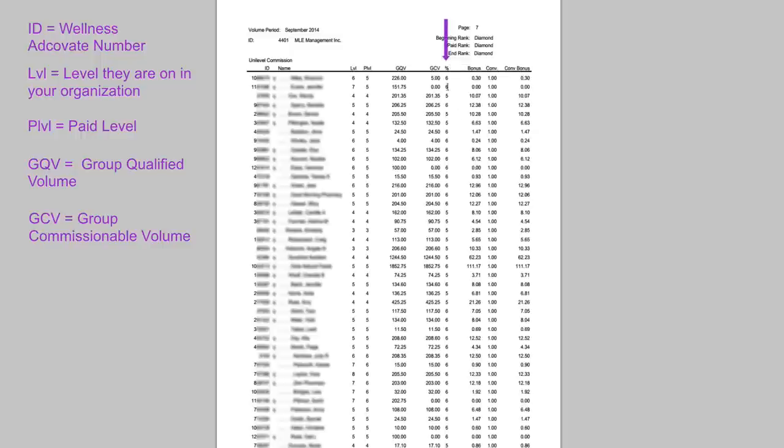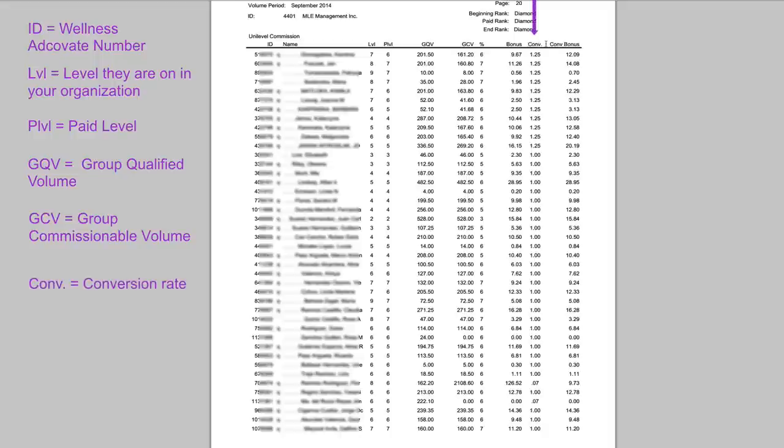The percentage tells you the percentage of commission you received. The bonus tells you how much your bonus was. CONV is the conversion rate — that only applies if you have people in different countries because the dollar might not convert exactly. So a 1.25 is a pretty good conversion rate — for people in Europe, a bonus of $9.67 becomes $12.09 with conversion. Some are lower, like a .07, but for everyone in the US you'll generally see a straight 1 down the page.